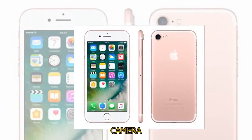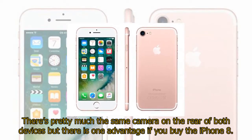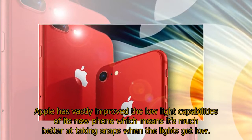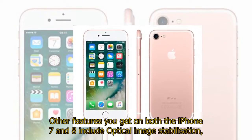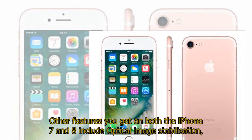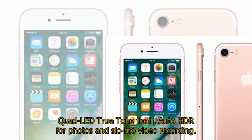Camera. There's pretty much the same camera on the rear of both devices, but there is one advantage if you buy the iPhone 8. Apple has vastly improved the low-light capabilities of its new phone, which means it's much better at taking snaps when the lights get low. Other features you get on both the iPhone 7 and 8 include optical image stabilisation, quad LED True Tone flash, auto HDR for photos, and slow-mo video recording.